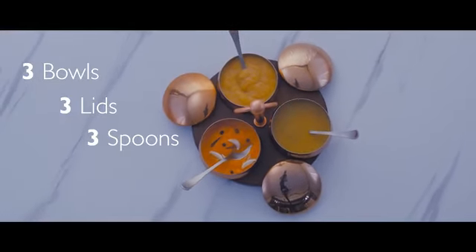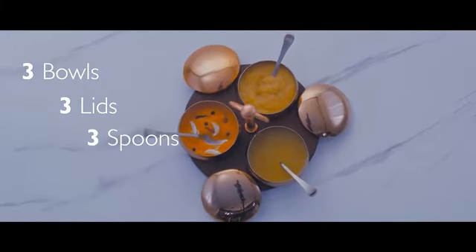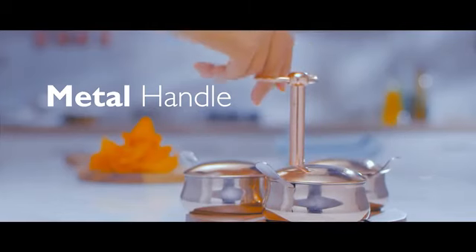The beautiful set comes with three stainless steel bowls, lids and spoons with a copper stand that adds to its elegance, and the metal handle ensures hassle-free usage.